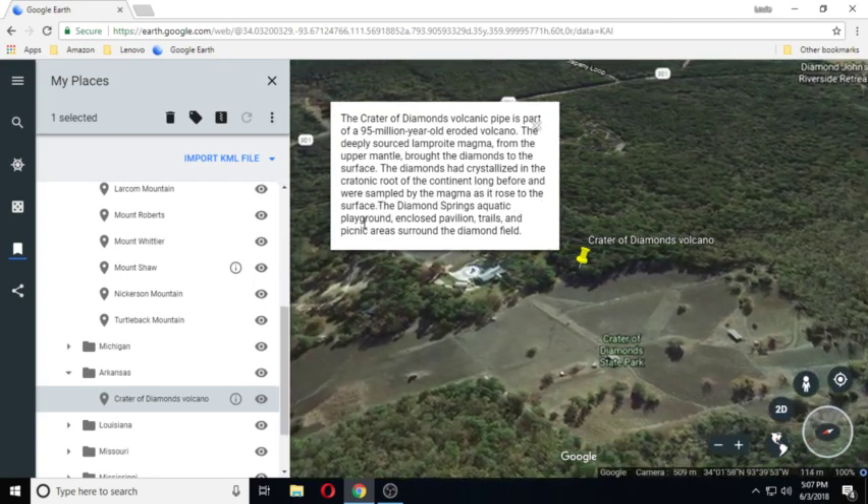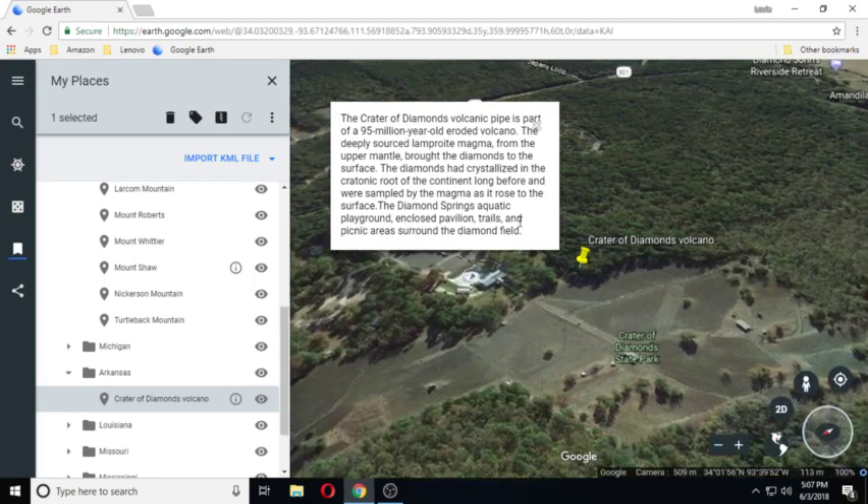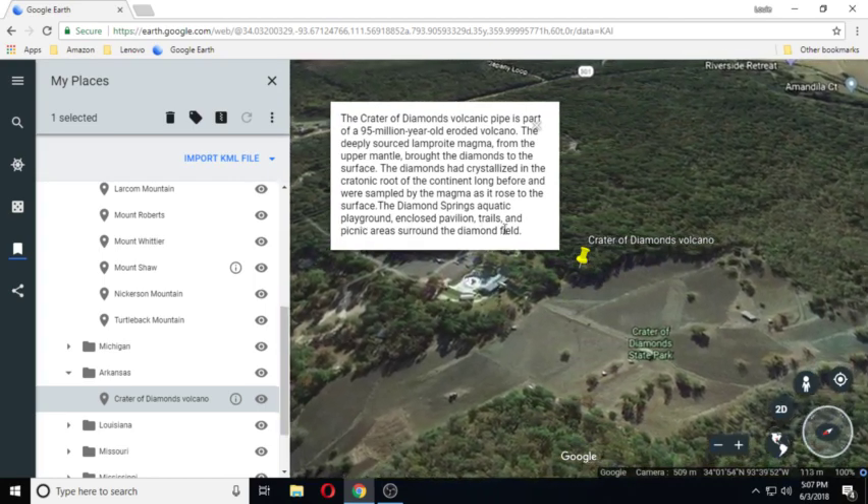The Diamond Springs aquatic playground, closed pavilion, trails, and picnic areas surround the diamond field.